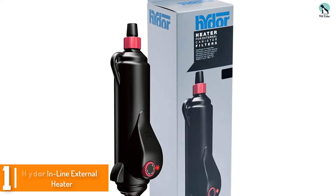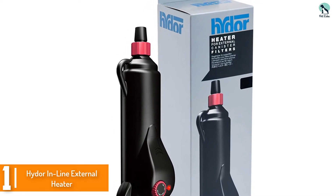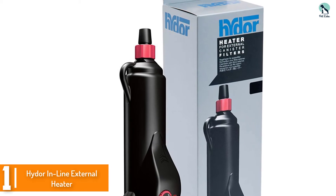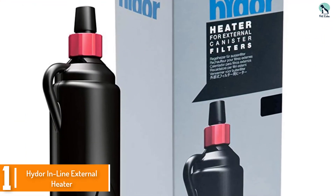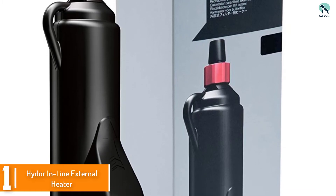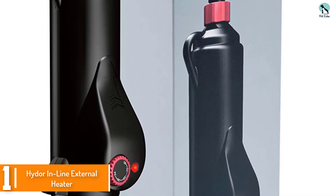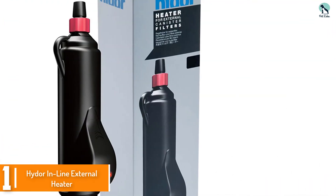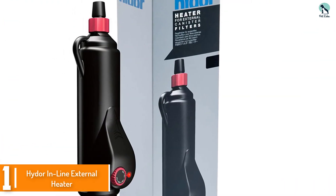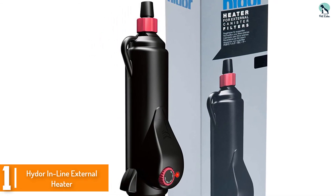And finally at number 1, we have the Hyder Inline External Heater. The size of the product for a submersible heater is hands down the best thing about it. The Hyder Inline External Heater sits in the back of the aquarium easily. It doesn't clutter and keeps the temperature very well for an outside heater. If you're looking to keep a heater on the outside of the tank, this Hyder Heater may be right for you.